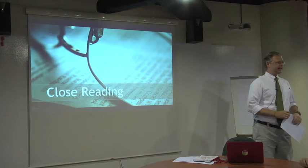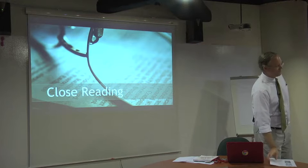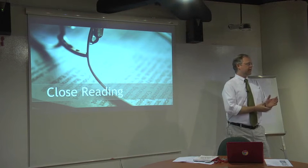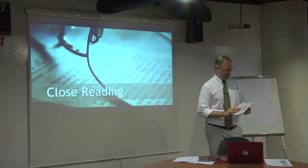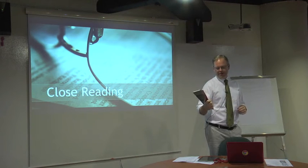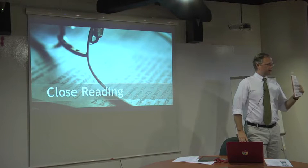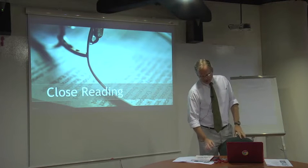Thanks everyone for coming. It's great to have some intermediate folks here too. Thanks Jody for inviting and spreading the word. Hopefully in the next hour or so you'll get a better idea of what close reading is and what it looks like. A lot of these ideas are from Chris Lehman and Kate Roberts' new book, Falling in Love with Close Reading. In Intermediate they're doing a book study around this, and I've ordered some copies for us — they're in the mail, so when they come in I'll pass them around to us in the middle school.